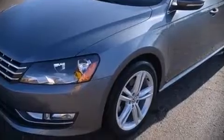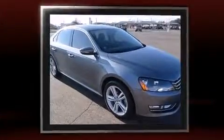Treat yourself to a test drive in the 2012 Volkswagen Passat. This four-door, five-passenger sedan still has fewer than 40,000 miles. It features an automatic transmission, front-wheel drive, and a refined six-cylinder engine.